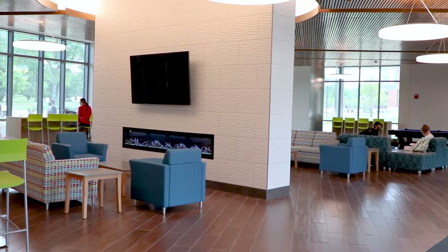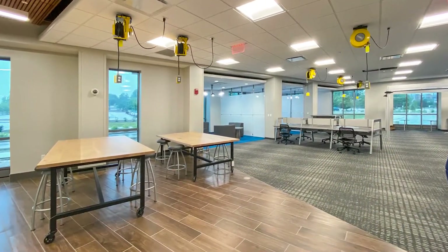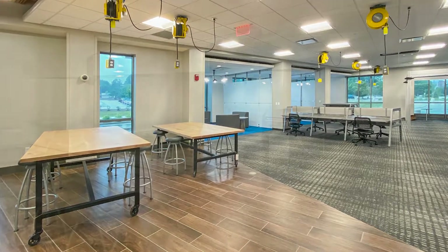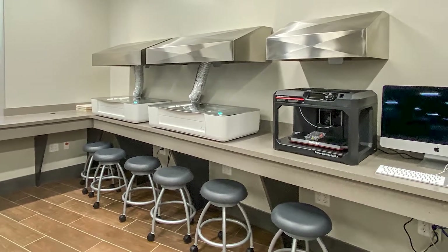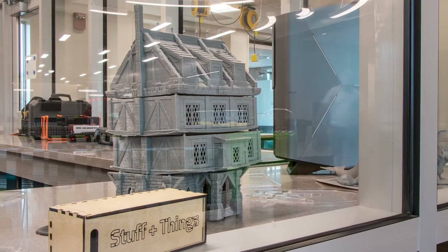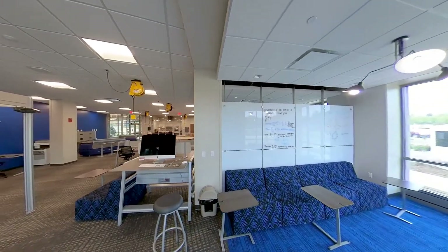Living-learning programs aren't a new concept — they've actually been around since the 1940s in some places. We wanted to create experiences for students that melded their out-of-class experience with their in-class experience and really provide an enhanced educational environment. This building is for STEM, and so we have this huge maker space with a lot of really terrific opportunities for students to learn and grow in.